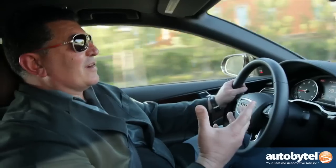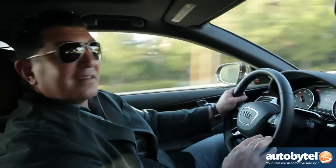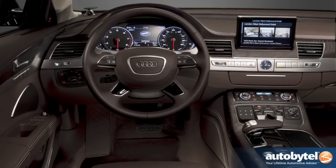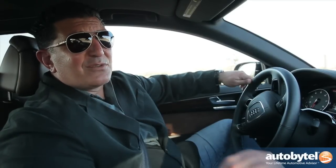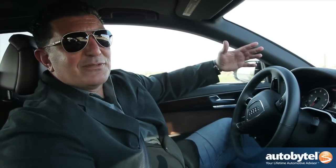It's almost unfair that a vehicle this luxurious, this nice, can perform like this. Starting price for an Audi A8L with the V8 engine is around $88,000, but our test vehicle tops out at around $125,000. But look at this thing — it's beautiful, it's agile, it's sexy. It's an Audi.